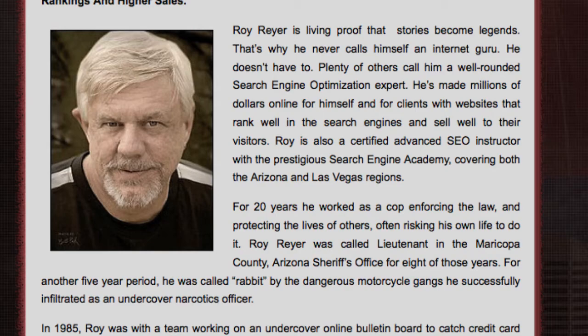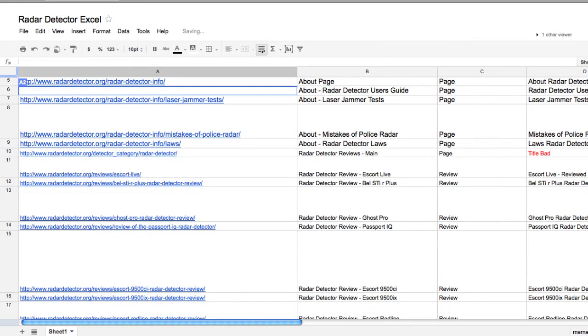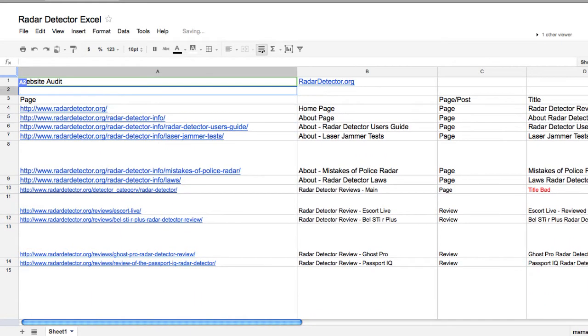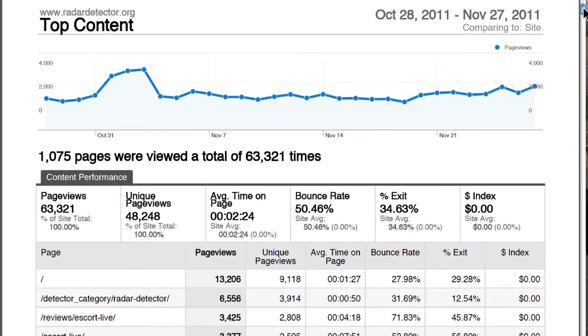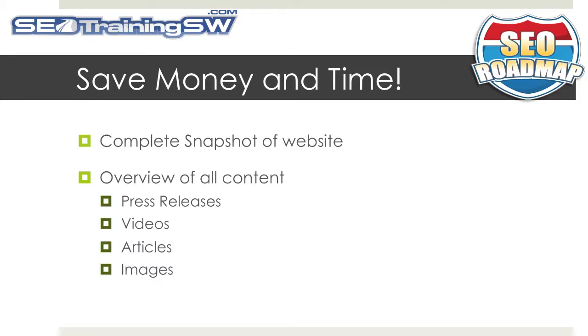Evaluate your current assets. This is a content inventory on one of my personal websites, RadarDetector.org. I admit it was a bit time-consuming for our staff to compile the 200-some pages of this website, but it provides me with a complete snapshot of my site. By including information from Google Analytics, I can see what pages are working and what pages need some help. I can keep track of SEO concerns, identifying pages with incomplete or incorrect metadata, and as we update this document, my staff and I will have a much easier time keeping all the pages of our website up to date.